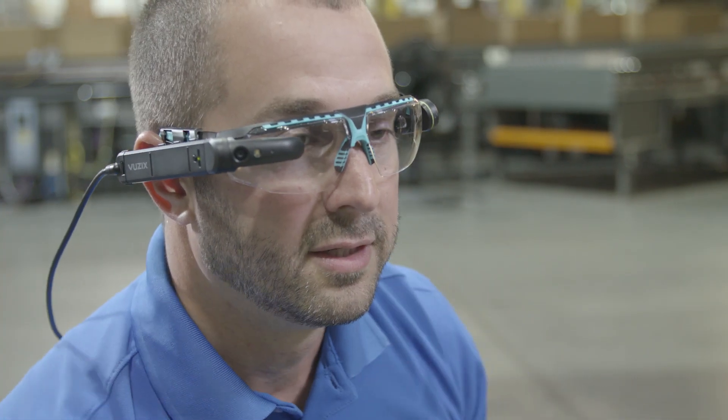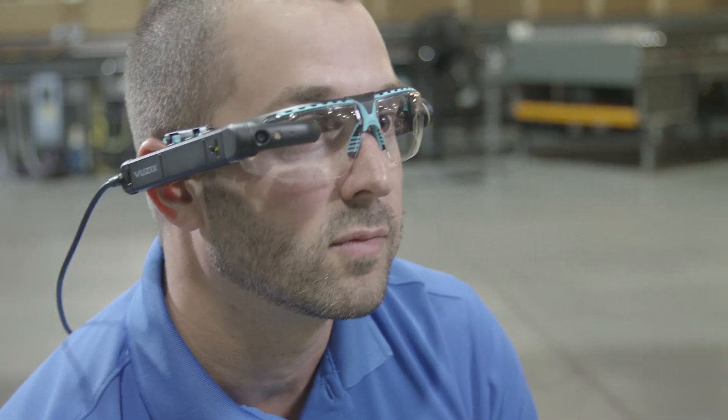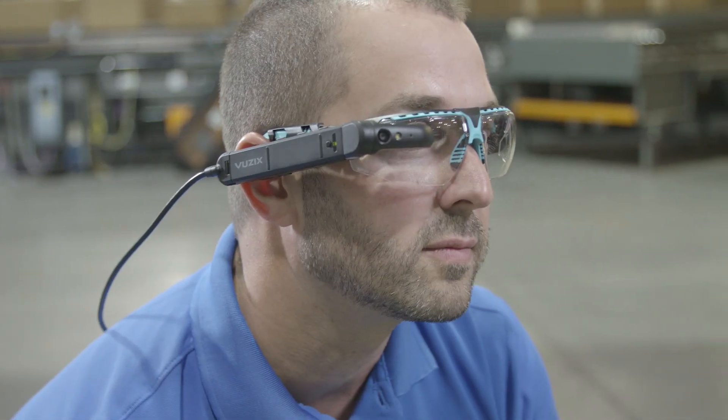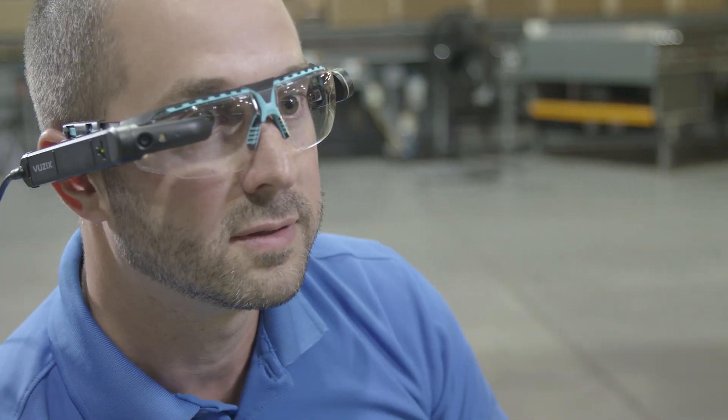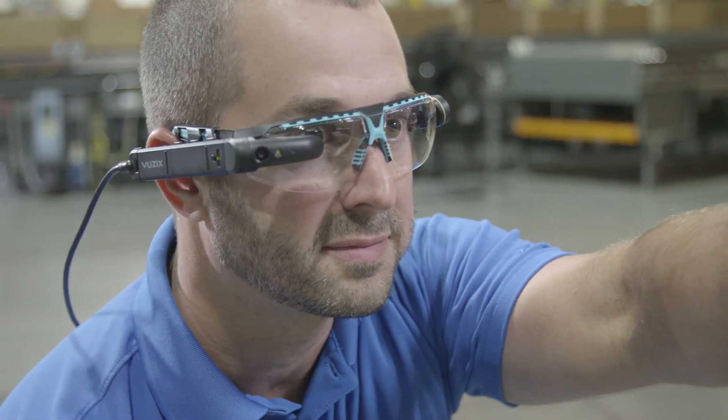Augmented reality glasses are a wearable device sitting on your face. On the actual hardware there is a camera, a speaker, and a microphone. We can collaboratively, through voice and visual live streaming, work together to solve a problem faster.